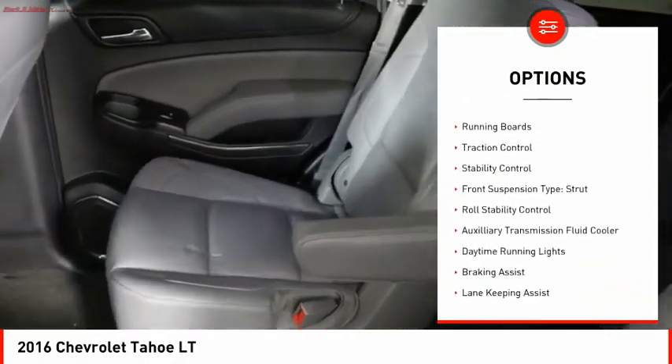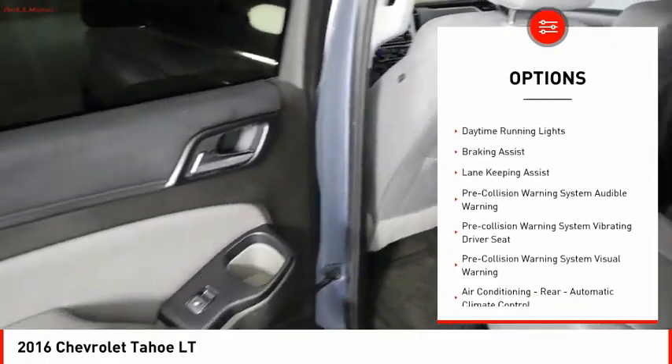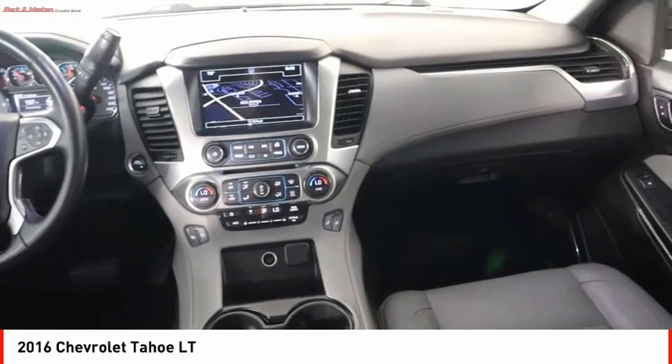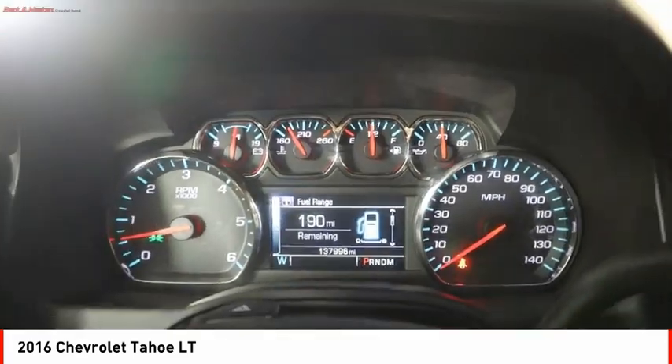Power windows with safety reverse, remote engine start, running boards, traction control, stability control, front suspension type strut, roll stability control, auxiliary transmission fluid cooler, daytime running lights, braking assist.